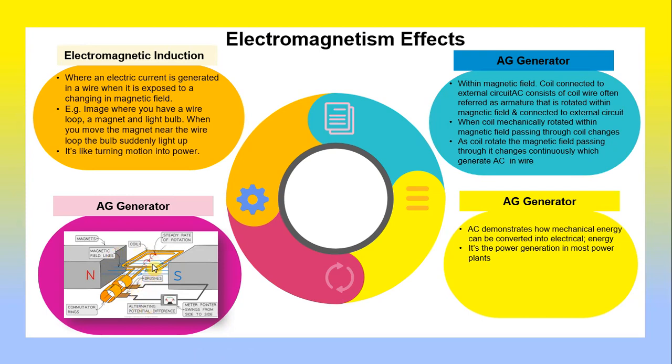The AC generator plays an important role in demonstrating the electromagnetic effect. It consists of a coil of wire, often referred to as an armature, that is rotated within a magnetic field and connected to an external circuit. When the coil is mechanically rotated, the magnetic field passing through it changes continuously, generating AC in the wires. The AC generator demonstrates how mechanical energy can be converted into electrical energy, and is how most power plants generate power.